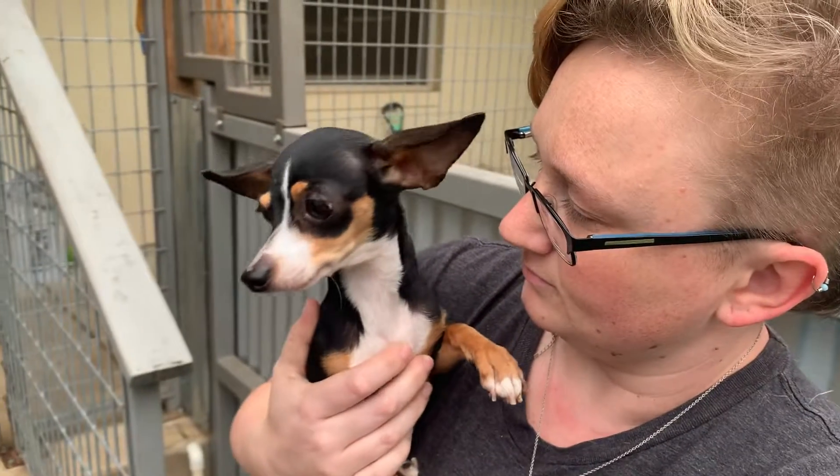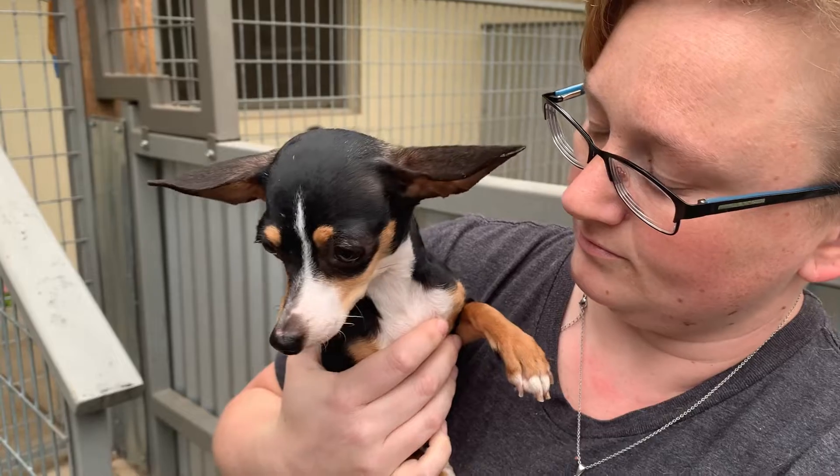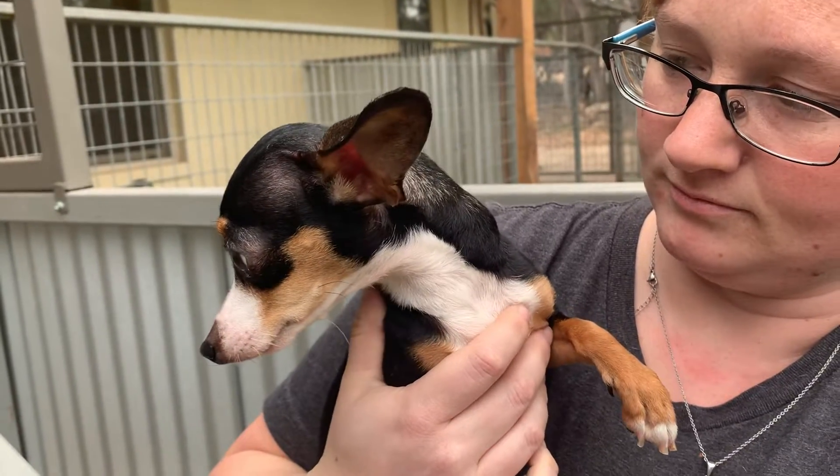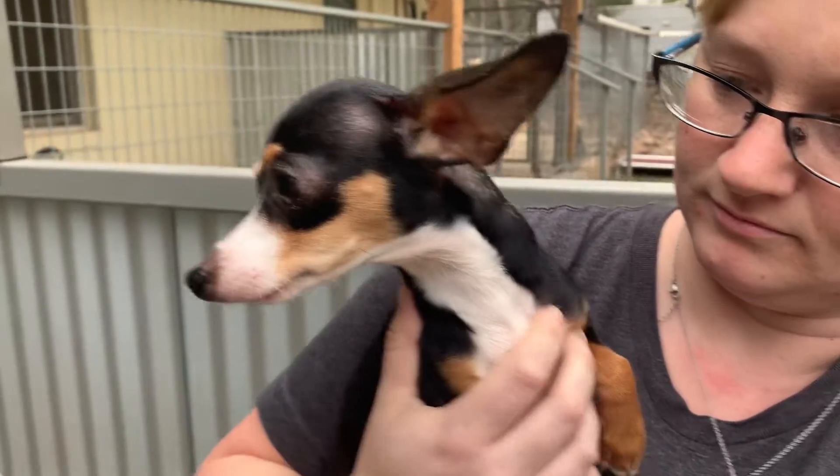She is spayed, up to date on shots, microchipped. She gets along with the other dogs. She just needs a gentle, kind, and patient human to help her trust.